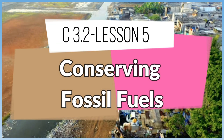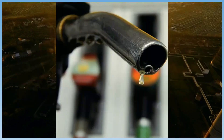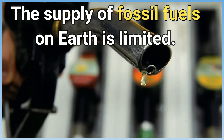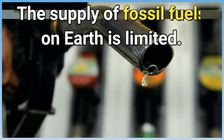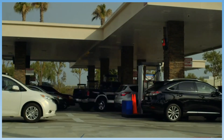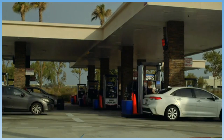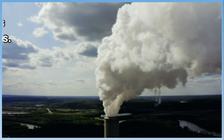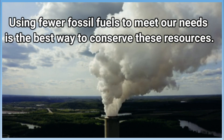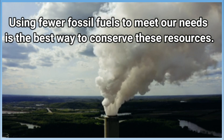Lesson 5: Conserving Fossil Fuels. The supply of fossil fuels on Earth is limited. Since they take millions of years to form, fossil fuels cannot be replaced as quickly as we use them. Eventually, fossil fuels will run out. Using fewer fossil fuels to meet our needs is the best way to conserve these resources.